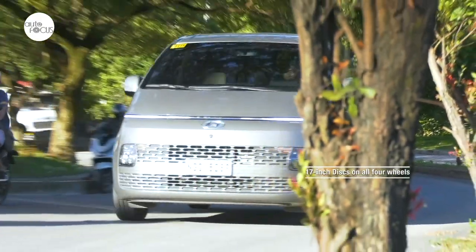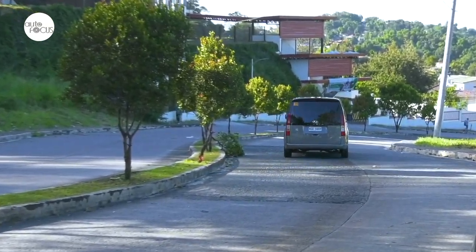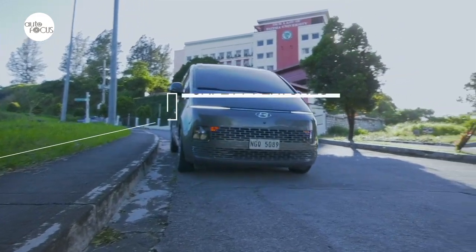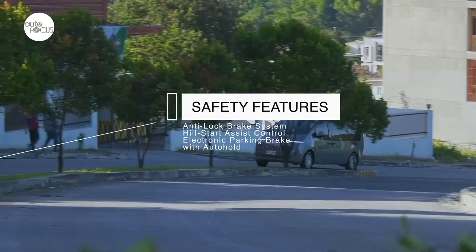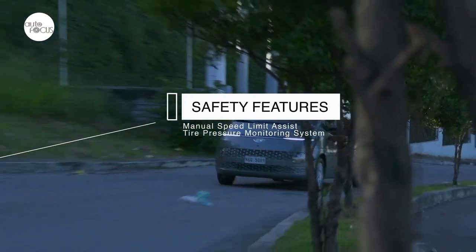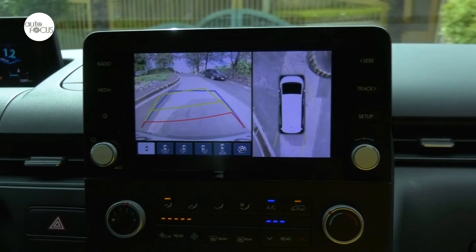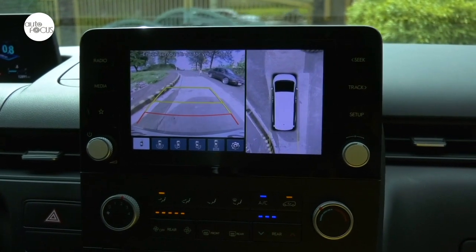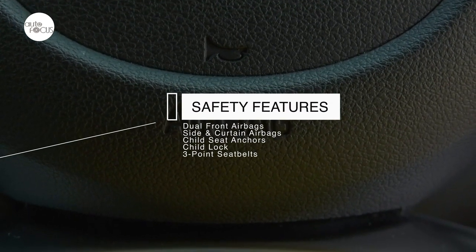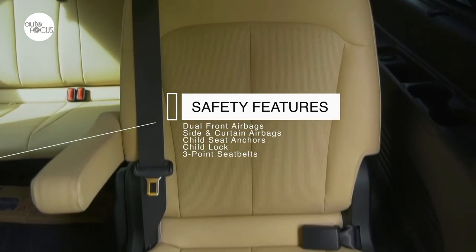The brake system uses 17-inch discs on all four wheels. Hyundai also equipped the Staria GLS Plus with various safety and driver assist features including anti-lock brake system, hill start assist control, electronic parking brake with auto hold, manual speed limit assist, and tire pressure monitoring system. It also comes with parking distance warning, forward and reverse surround view monitor. Added for safety are dual front airbags, side and curtain airbags, child seat anchors, child lock, and three-point seat belts.